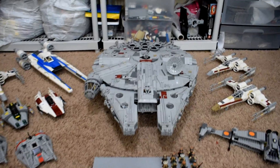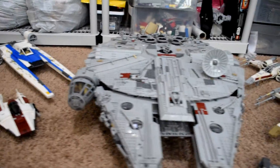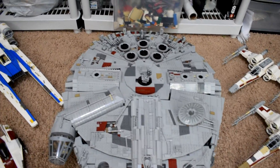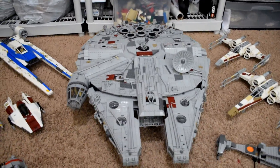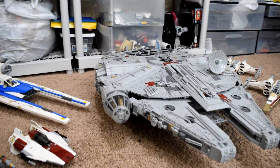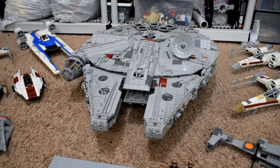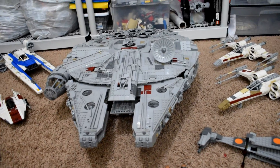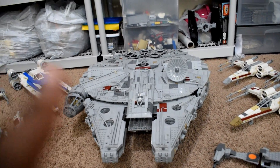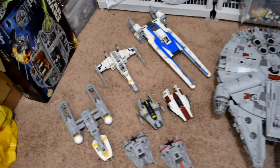The big centerpiece of this video is my custom minifig-scale Millennium Falcon — and no, this is not the UCS Falcon, I get that question a lot. This is my own custom build using Marshall Banana's exterior with a full interior added. It's 11,000 pieces and has every room from the Falcon with panels that pop up. Shout out to that Falcon — it's a good Falcon. Moving over, we can start with the Blue Squadron ships.